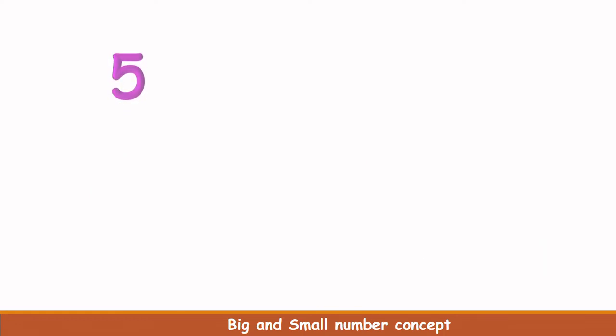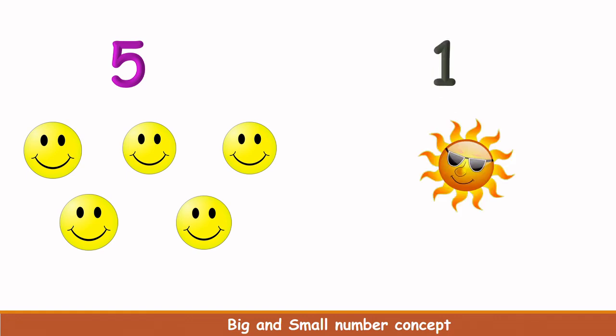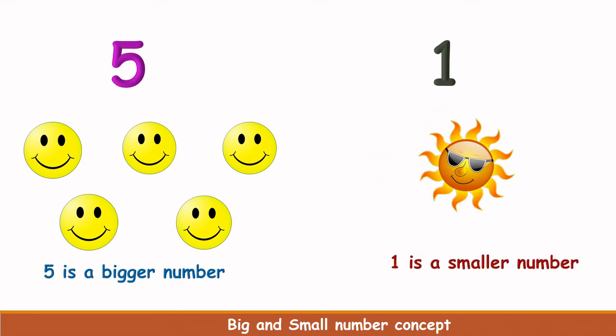What is this number? 5. Let's count the smileys here. 1, 2, 3, 4, 5. There are 5 smileys here. What is this number? 1. How many suns are here? Only 1 sun. Which is less in number? The sun is less in number. So 1 is small and 5 is big. 1 is the smaller number and 5 is a bigger number.